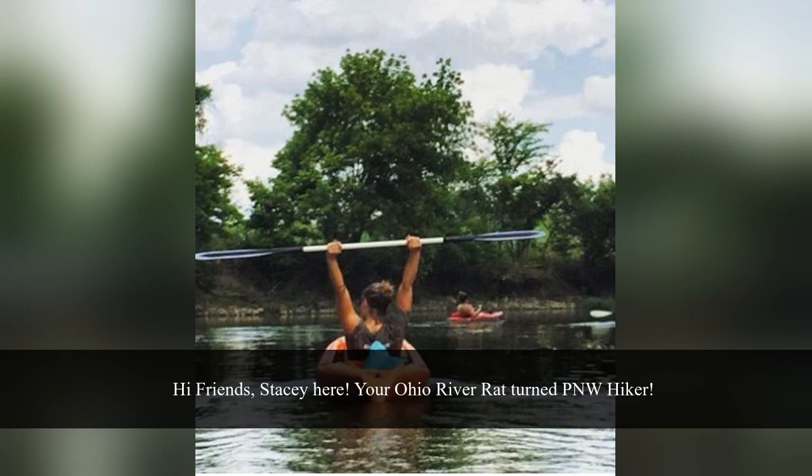Hello, roomies. This is Stacey. I grew up in Northeast Ohio, where I had access to the amazing local Metropark system, including the North Chagrin Reservation, which is home to Squire's Castle and our adventure today. The North Chagrin Reservation is in Willoughby Hills, about a 25-minute drive east from downtown Cleveland.